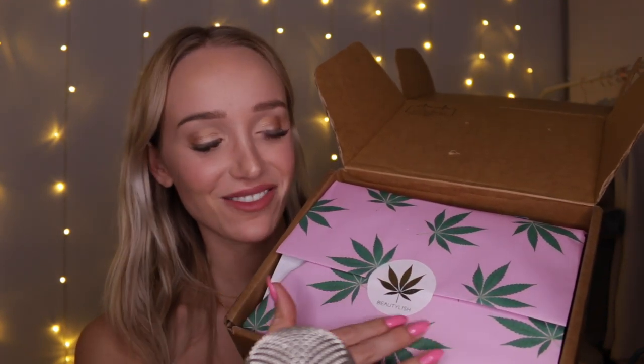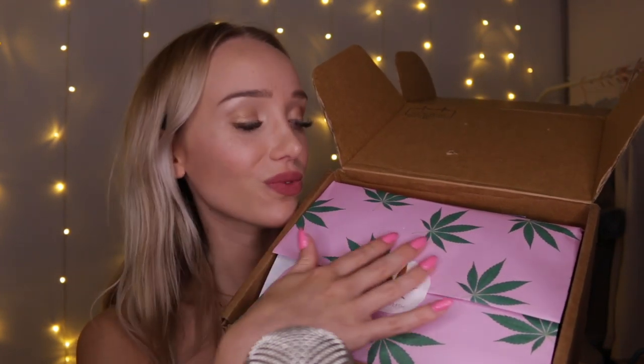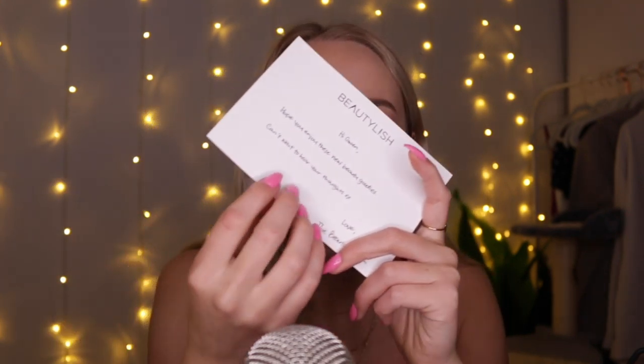It's cute, isn't it? So let's open this up. First thing upon opening it, there's this little card that says, 'Hi, hope you enjoy these new beauty goodies. Can't wait to hear your thoughts. Love, the Beautylish team.' That's cute. And then I love this design — it's a sort of info booklet about what we're going to be opening. I'll keep this to the side so I can reference it as we go. How cute is this little art piece? I think that's really pretty.